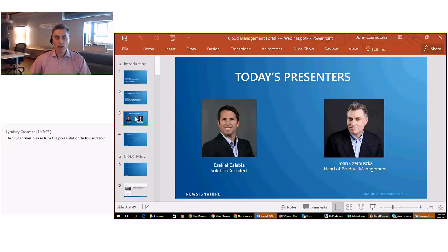Today with me I'll have one of our solution architects, Ezekiel Klavia, and he'll be assisting by asking questions throughout the presentation and then doing an overview of New Signature, and I'll have Ezekiel introduce himself.